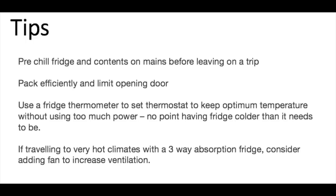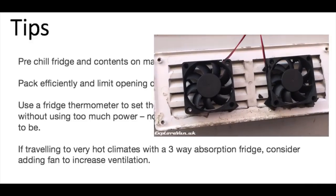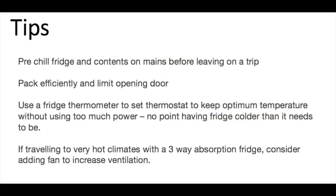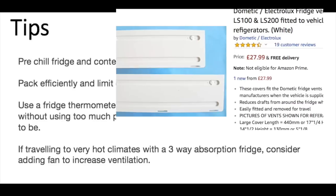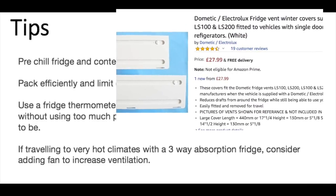If you're going to use an absorption fridge in very high temperatures — that's more than 30 degrees C — you might consider adding an additional fan to increase the ventilation; we included this in our hacks video which you can find here. In very cold conditions, 8 degrees C or lower, covering the air vents (not the gas flue) will keep the fridge running effectively. You can buy covers from the manufacturers specifically, or they're very easy to make.